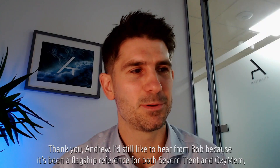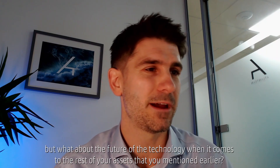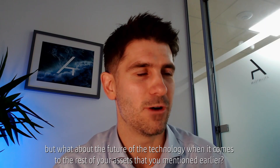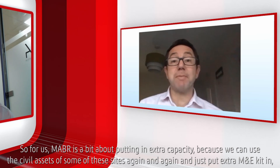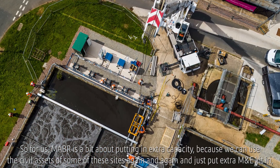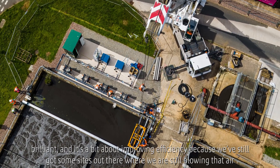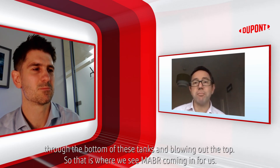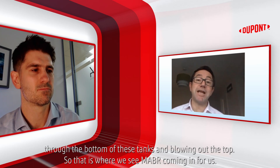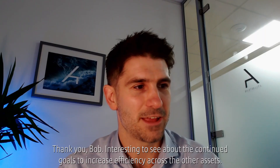I'd still like to hear from Bob because it's been a flagship reference of both Severn Trent and Oxymem — what about the future of the technology when it comes to the rest of your assets? For us, MABR is a bit about putting extra capacity because we can use the civil assets of some of these sites again and again and just put extra M&E kit in. And it's about improving efficiency because we've still got some sites where we're still blowing air through the bottom of these tanks. So that's where we see MABR coming in for us.